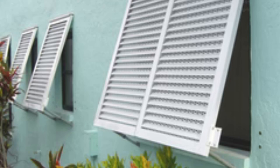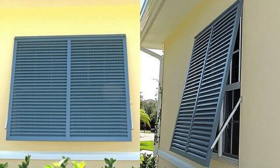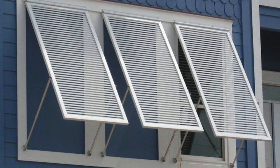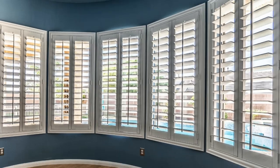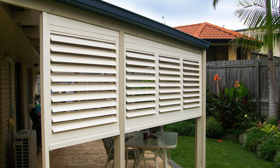Window shutters also play a significant role in interior design, as they serve as a focal point that can be easily coordinated with other elements in a room. Whether one prefers a rustic farmhouse aesthetic with distressed wooden shutters or a sleek, contemporary look with minimalist metal shutters, the options are diverse. Additionally, shutters can be tailored to fit various window shapes and sizes, ensuring a cohesive and polished appearance throughout the entire property.